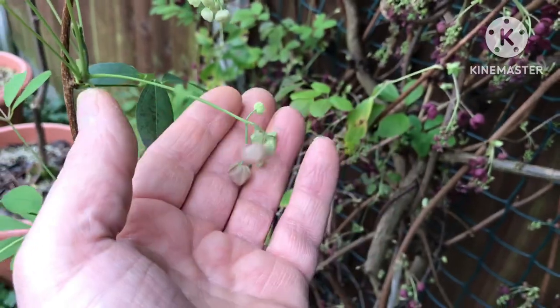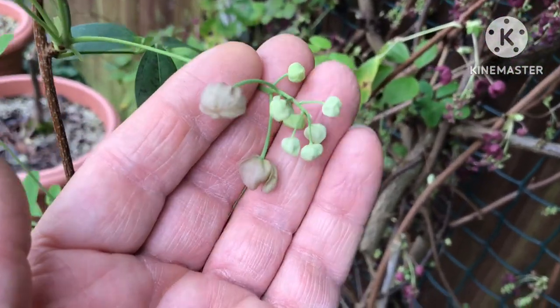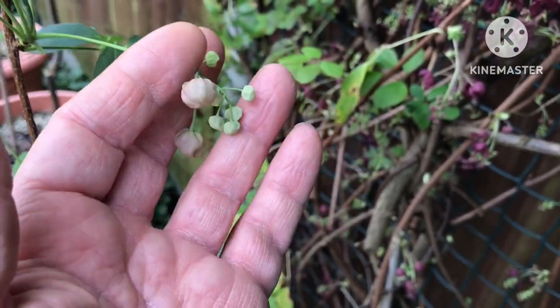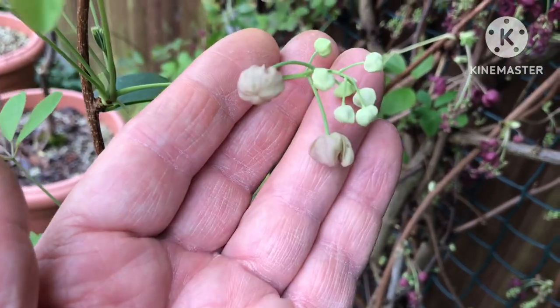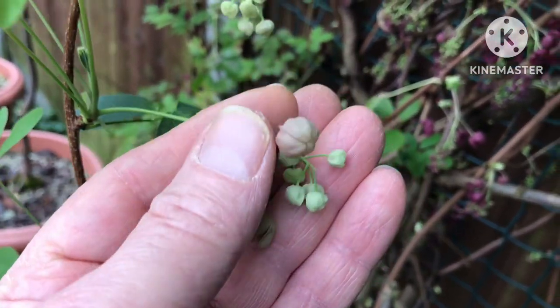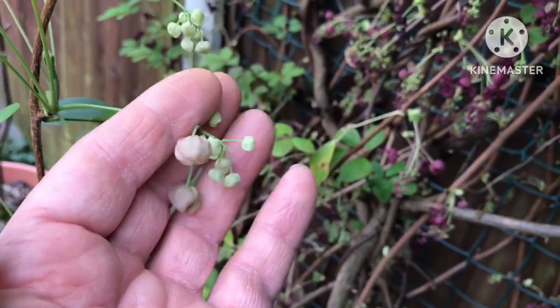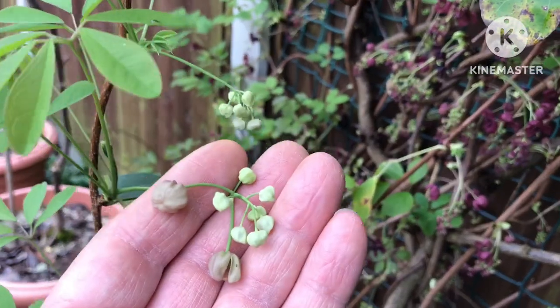My good friend Mike has managed to get fruits off his cream-flowered one, and I noticed they were much paler fruits than the traditional purple-flowered one. So it should be interesting to see this year if any of these set fruit and what the fruits look like. Last year I did get fruits — they're a very interesting fruit with a nice-flavored flesh.